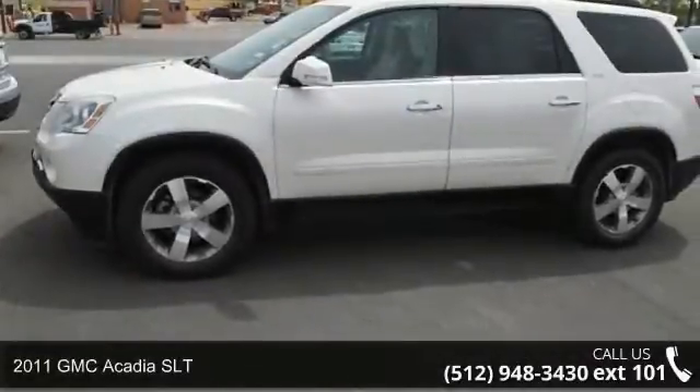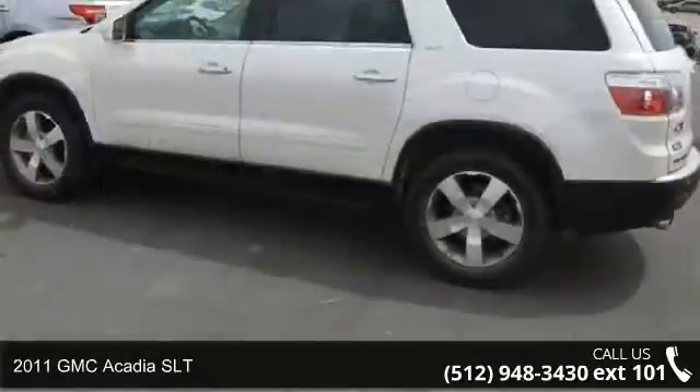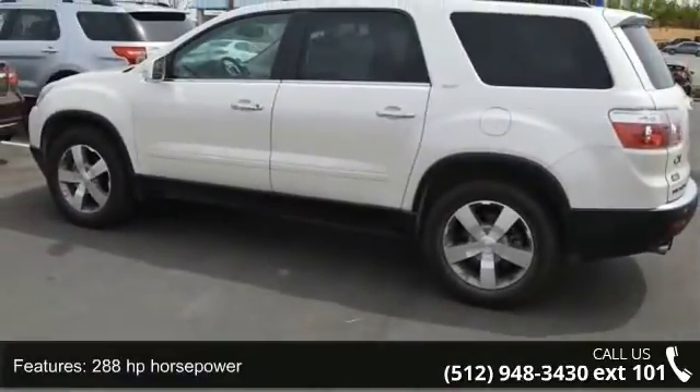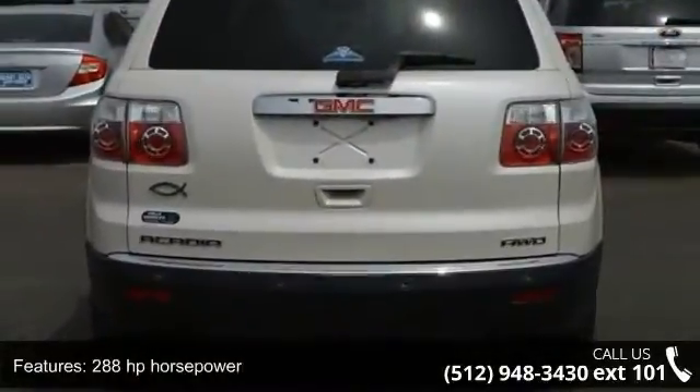Step into the 2011 GMC Acadia SLT. If you are looking for an automobile with great features, look no further. This vehicle comes with a reliable 6-cylinder engine connected to a smooth-shifting automatic transmission.